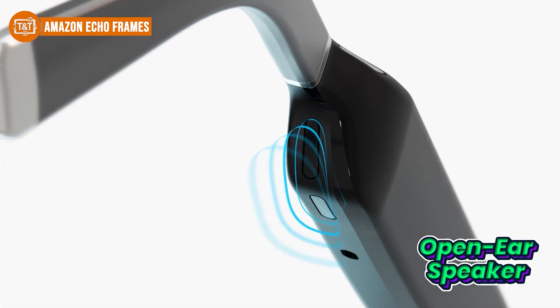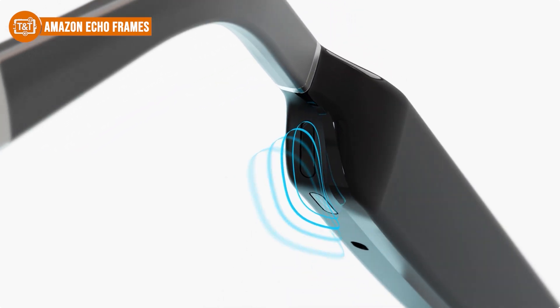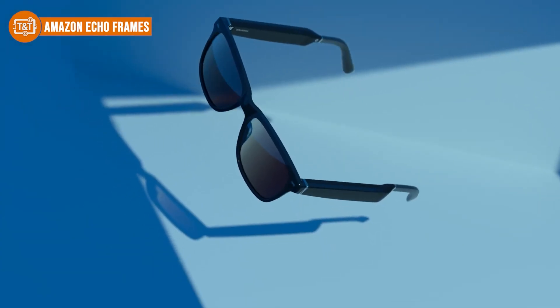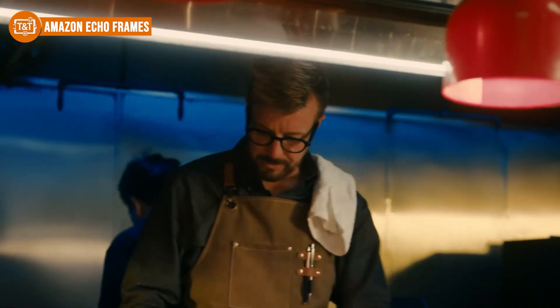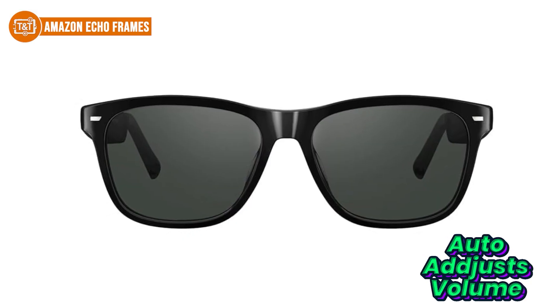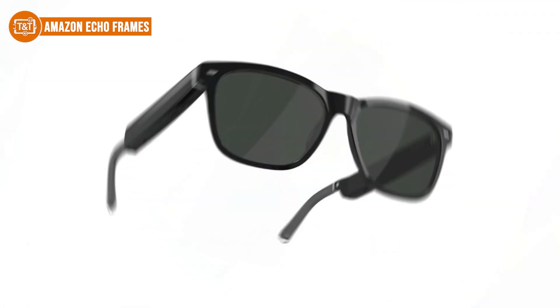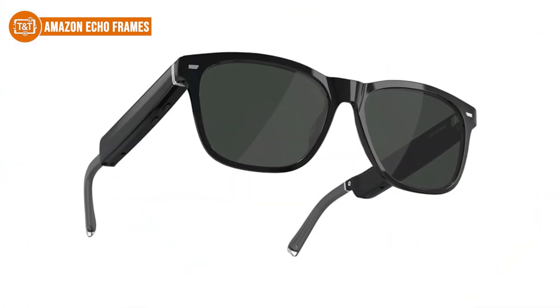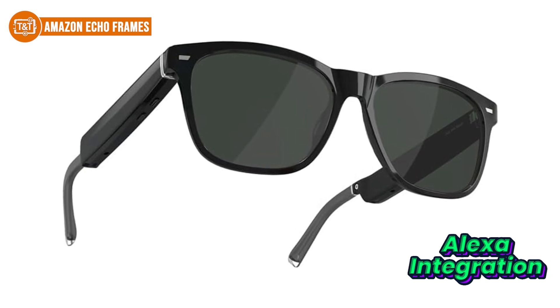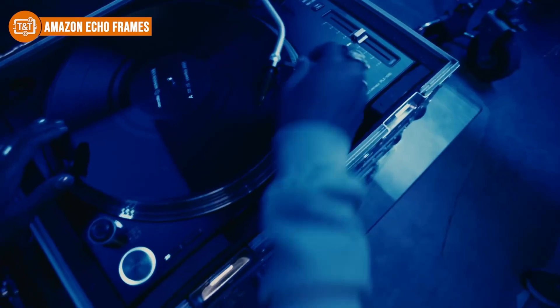The open-ear audio design is another standout. Whether you're watching viral clips or listening to your favorite podcast, the sound plays directly into your ears without blocking out the world around you. That means you can stay aware of your surroundings while still enjoying your content — perfect for multitasking or shooting content outdoors. It also automatically adjusts volume depending on background noise, so you won't have to fiddle with the settings. These frames also come with full Alexa integration, which lets you control smart home devices like adjusting lighting for better selfies or checking on your front door, all with your voice.